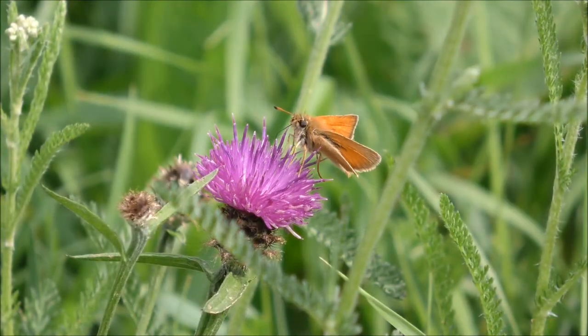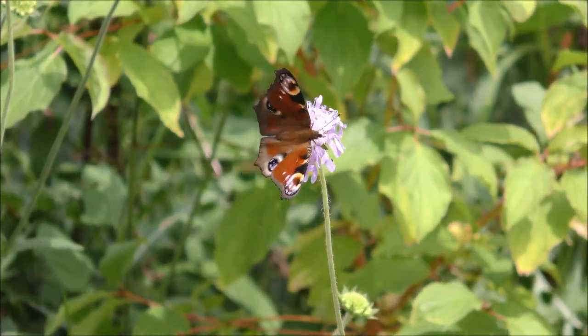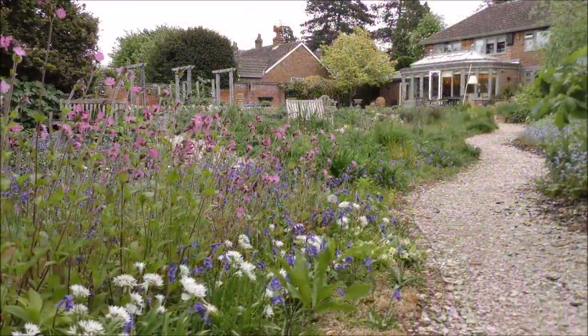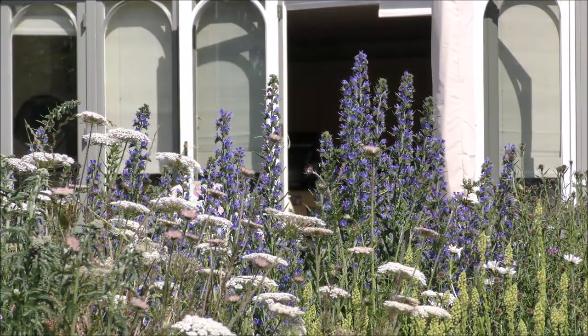Many of these species are literally dropping like flies. The biggest cause of their declines is habitat loss. There are nearly 24 million gardens in the UK, so even if we all do a tiny bit of wildlife gardening, we could make a massive difference to pollinator populations.